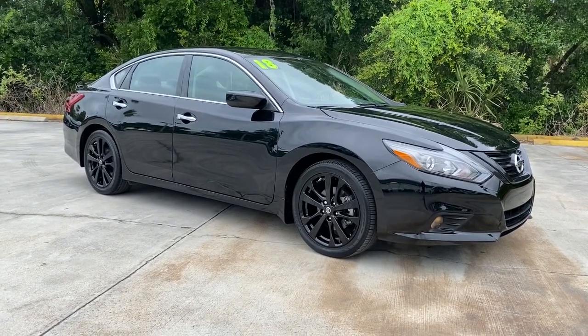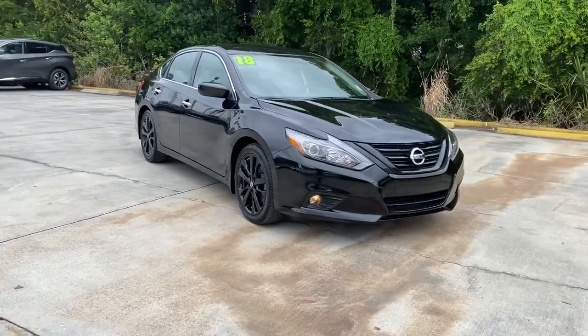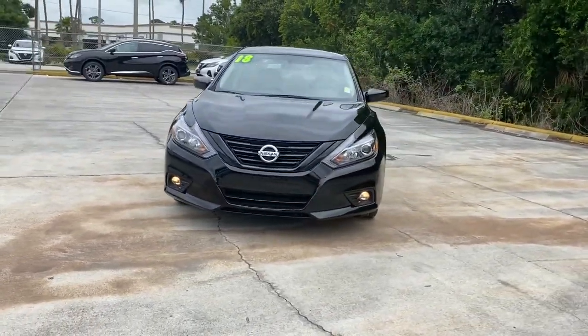Look no further than the 2018 Nissan Altima. With less than 15,000 miles on the odometer, this vehicle provides excellent value.